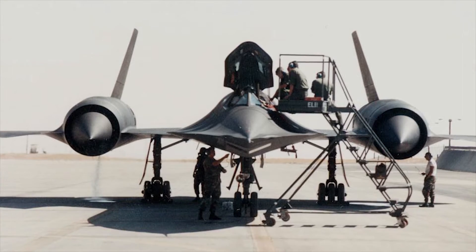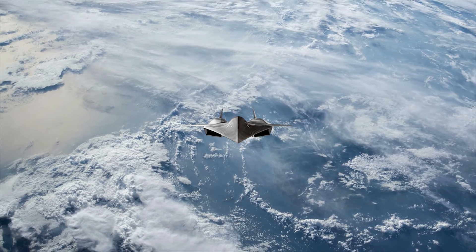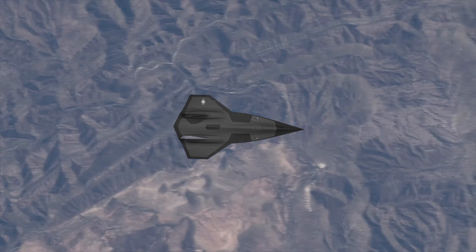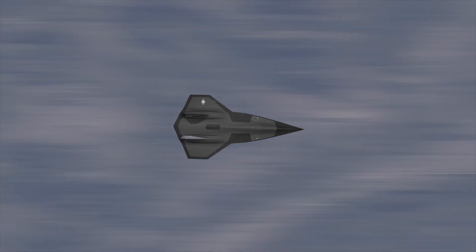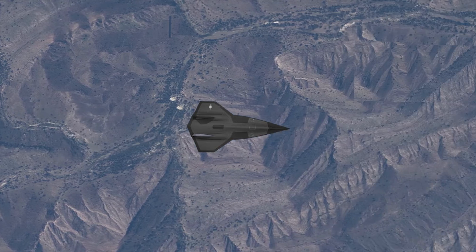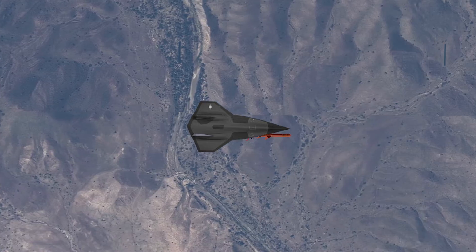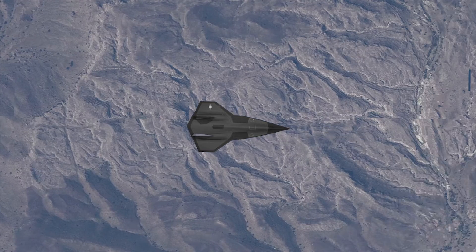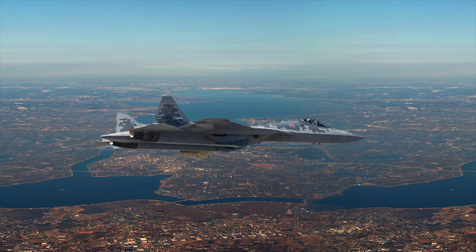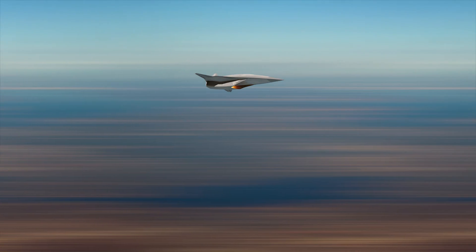While the SR-71 was mainly for spying, the SR-72 would have both spying and striking capabilities. It would carry new weapons that can handle speeds up to Mach 6 and altitudes up to 80,000 feet. Its hypersonic speed, combined with hypersonic weapons, would further boost its ability to penetrate heavily guarded enemy territories. With its Mach 6 speed, the SR-72 can outrun existing fighter jets and even pose a threat to them.